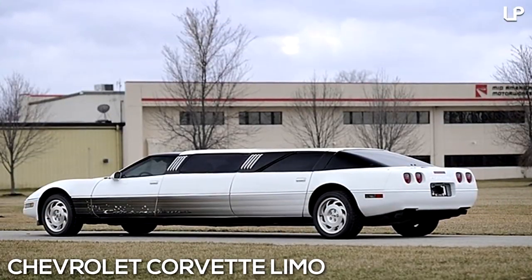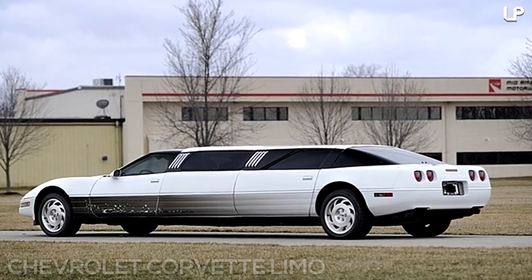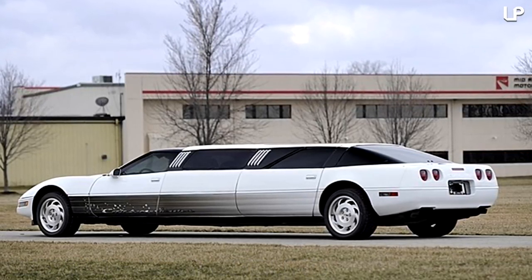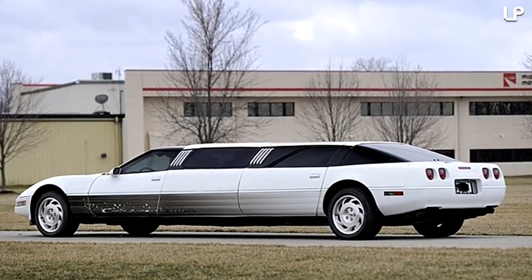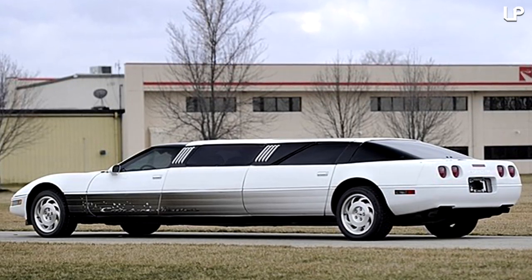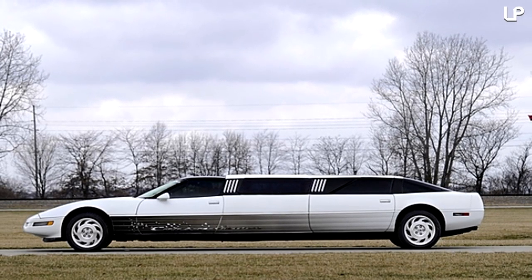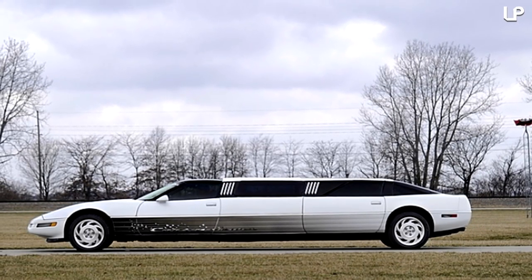Number 5: Chevrolet Corvette Limo. Since being proudly featured on the cover of a 2010 commemorative Corvette book, the lengthy limo which takes its place at number 5 has become popular with prom-bound teens. The Corvette 1994 model with its imaginative upgrades is available for hire for a whole host of events.